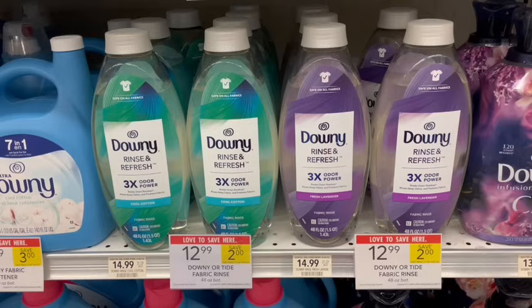With the coupons and how many participating products we have here, there are so many different bundle scenarios. Let me know in the comments below if you guys want me to pull together some of the bundle scenarios that are going to be the cheapest this week.